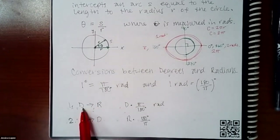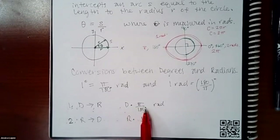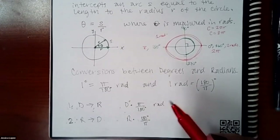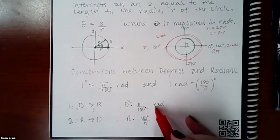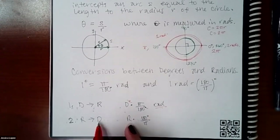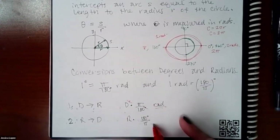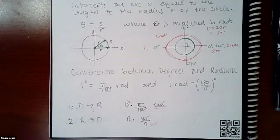To convert from degrees to radians, take your degree number and multiply by π/180. The degree units cancel, leaving you with radians. To convert from radians to degrees, multiply by 180/π — the radians cancel, leaving you with the degree unit. We're definitely going to have examples on how to do all of that.